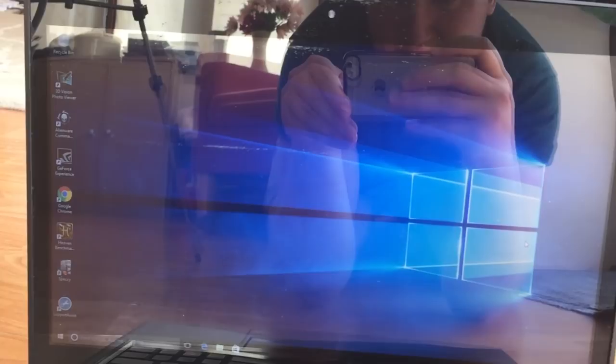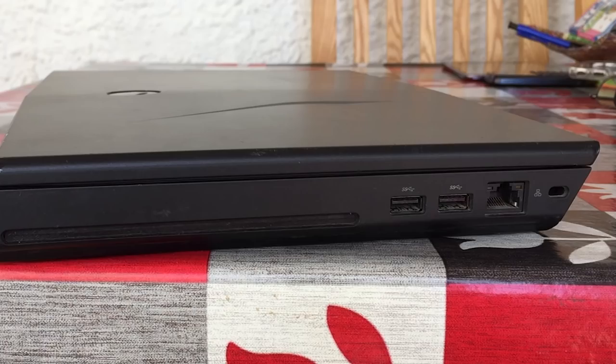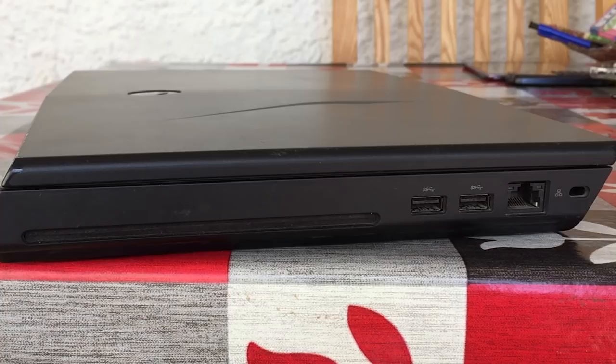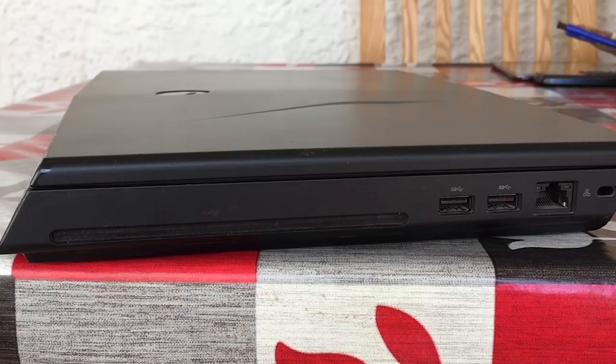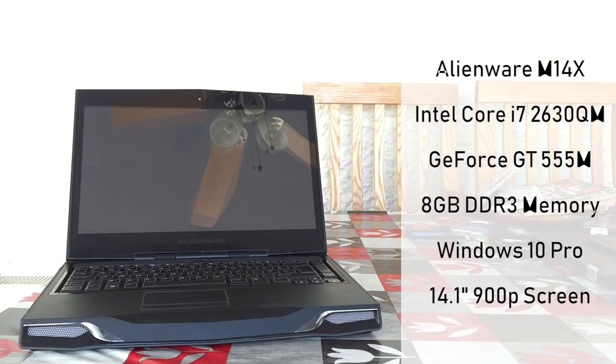I should point out that yes, we have built more capable gaming systems for less, and considering this thing's tame specifications by today's standards, the Alienware name really does help retain resale value. There are always tons of bids on eBay for these machines no matter the specs. That being said, don't misunderstand that as my justification for purchase — if you want one of these, you'll still likely be paying over the odds for what the components inside are actually worth.